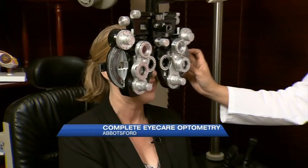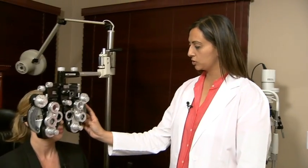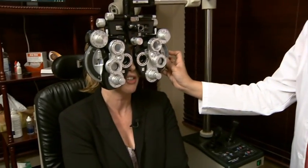What kind of machine are you using here right now? So this is called a Phoropter. It has different lenses that are going to help me establish what your prescription is and how it's changed today. We're using different lenses to see which would be the best prescription for you today for glasses or contact lenses.